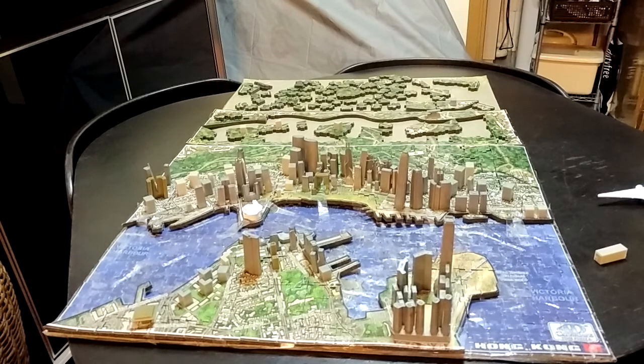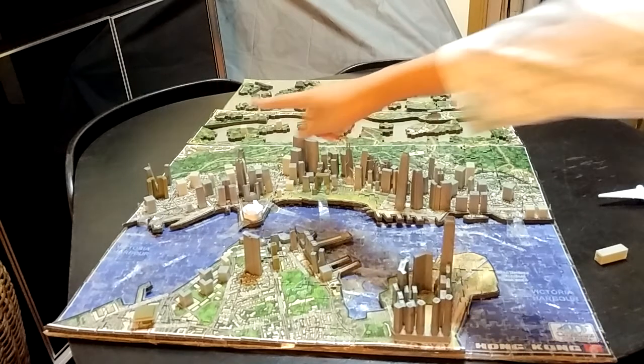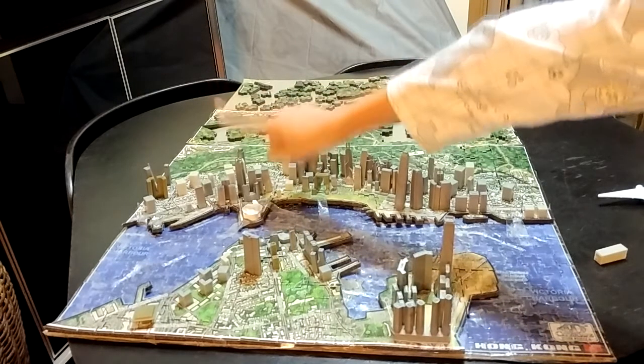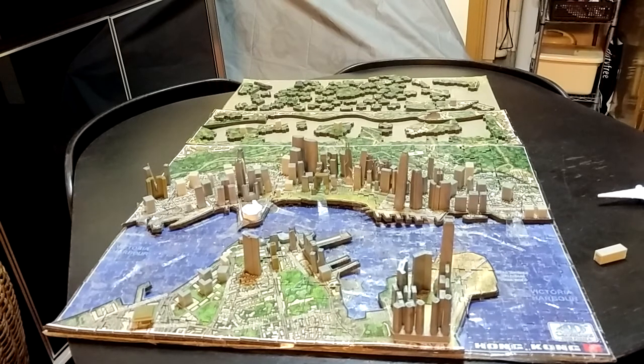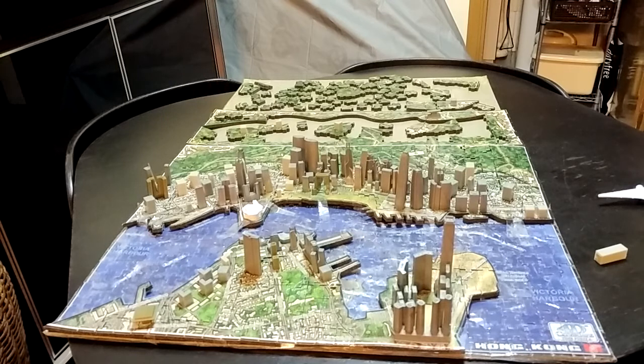The next one is Central Plaza. Is this Central Plaza? Yes, Central Plaza. It was built in 1992. What is special about this building is that at night time each color of light shows what time it is. There are four layers, and one layer means 15 minutes.